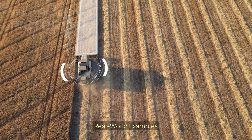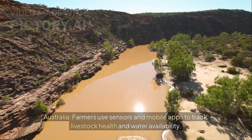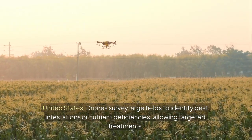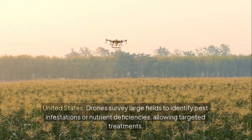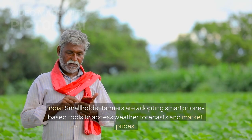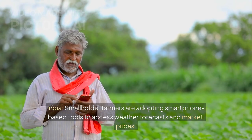Real-world examples: In Australia, farmers use sensors and mobile apps to track livestock health and water availability. In the United States, drones survey large fields to identify pest infestations or nutrient deficiencies, allowing targeted treatments. In India, smallholder farmers are adopting smartphone-based tools to access weather forecasts and market prices.